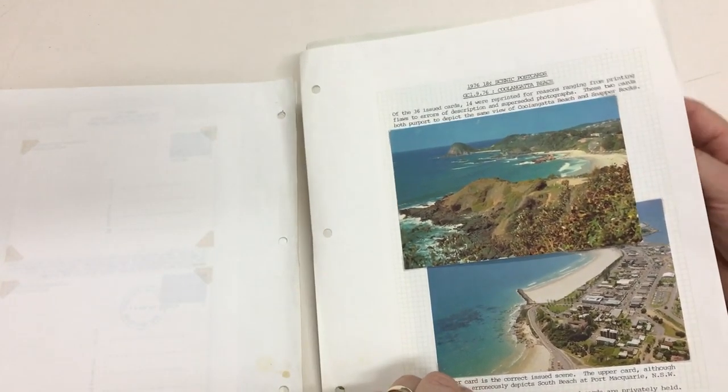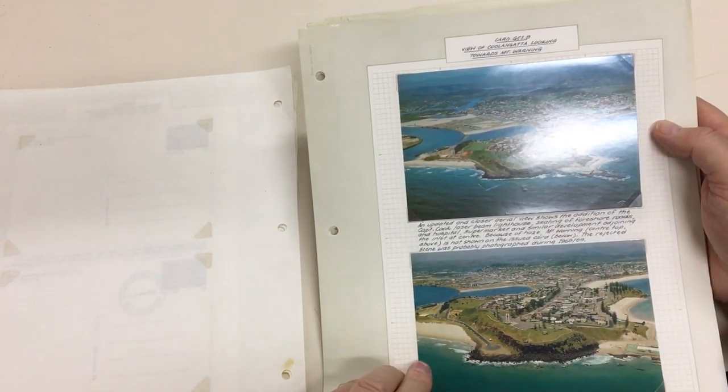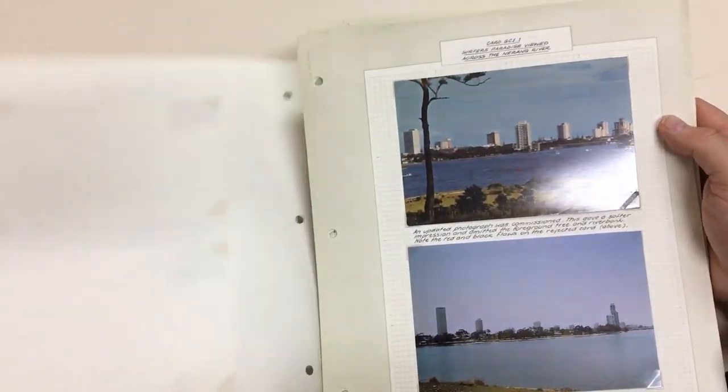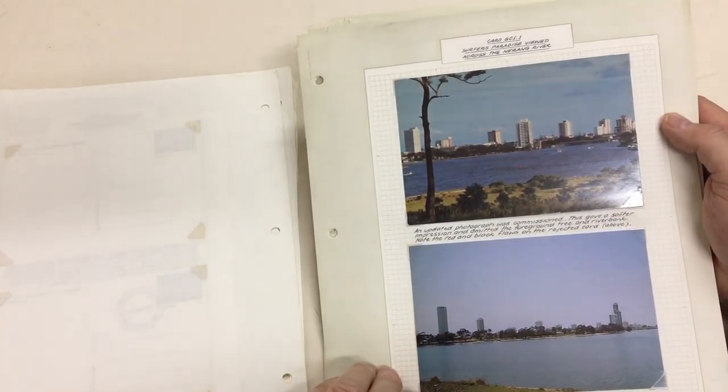This one was changed for aesthetic reasons. This one was just an updated view with more development. Same with this one.